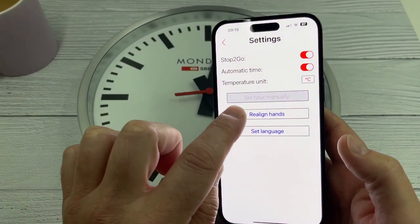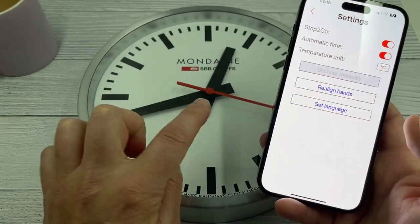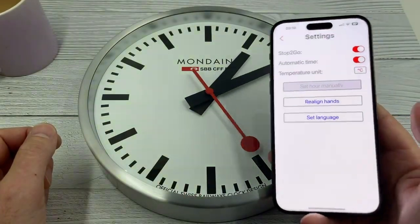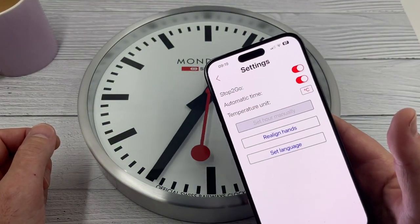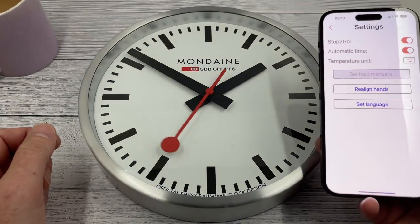So I guess you can switch off that stop-to-go function. Sometimes you need to realign the hands as well, because the minute hand might be over here when the second hand pauses at 12 o'clock — so you can manually move the hands. But let's just see what happens. The time is 9:19 a.m., so if it goes to 9:19 a.m., then it's quite a boring video, but let's just see what happens.